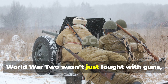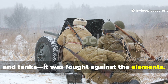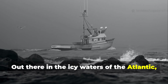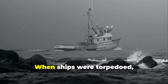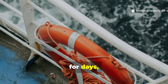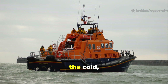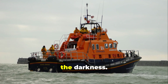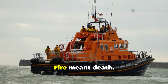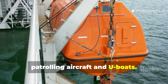World War II wasn't just fought with guns, bombs, and tanks — it was fought against the elements. Out there in the icy waters of the Atlantic, survival was a cruel gamble. When ships were torpedoed, sailors were left drifting in lifeboats for days, sometimes weeks. The enemy wasn't just the Germans — it was the cold, the hunger, the darkness. Conventional stoves were useless. Fire meant death. A visible flame was a beacon to patrolling aircraft and U-boats.